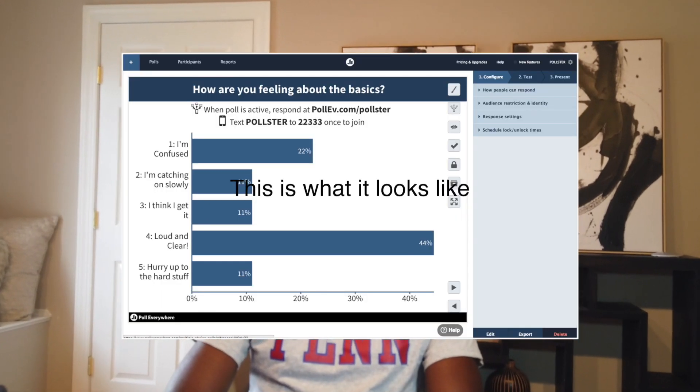Grading in Bio 101 is based on a point system with a maximum of 500 points. 300 points came from the class component, 175 points from the lab component, and the final 25 points from class participation. The class component was made up of exams — there were three exams and a final. Each exam was worth 100 points, and the lowest exam grade was dropped. The lab component included lab worksheets and pre-lab quizzes.